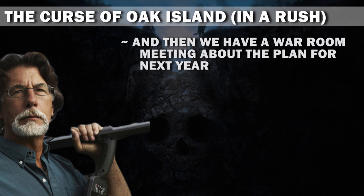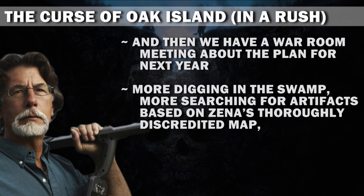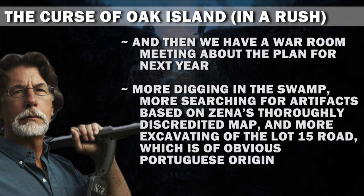And then we have a War Room meeting about the plan for next year: more digging in the swamp, more searching for artifacts based on Xena's thoroughly discredited map, and more excavating of the Lot 15 Road, which is of obvious Portuguese origin.